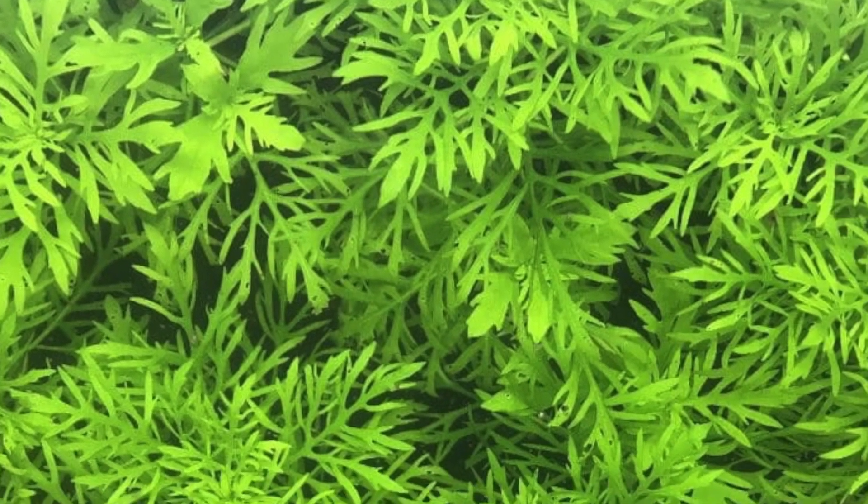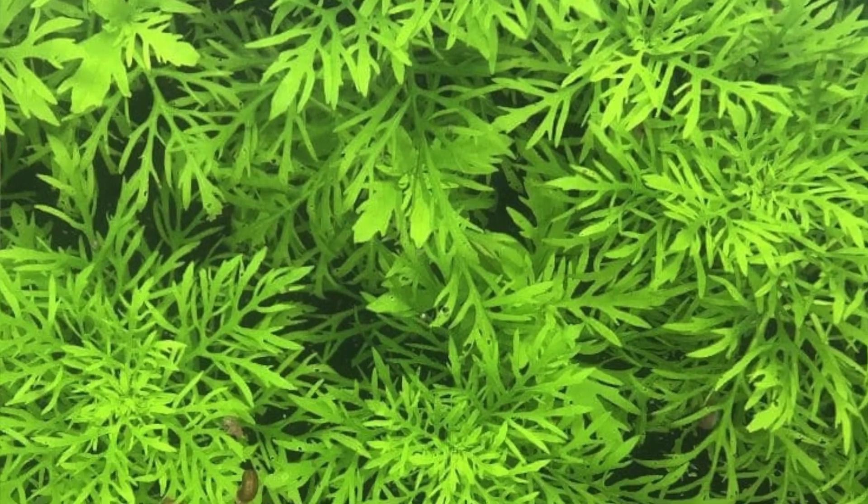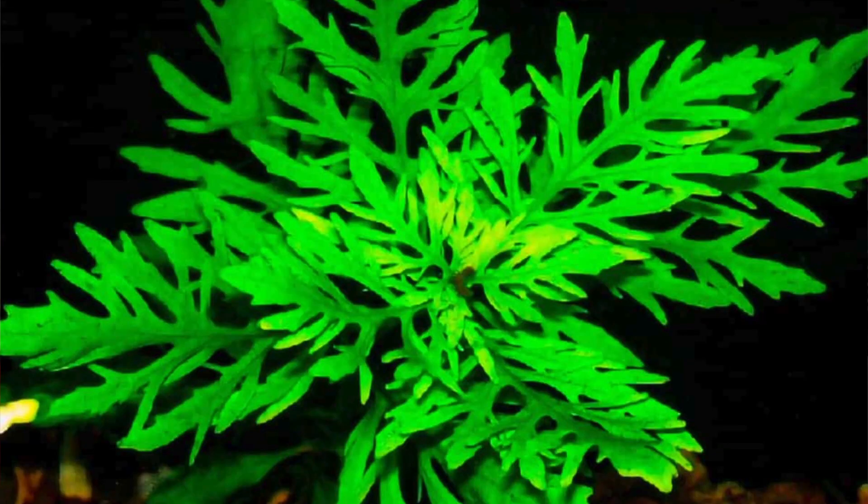The first plant on the list is Wisteria. Wisteria is a very popular aquarium plant and it's mostly recommended to keep with guppies or other live bearers for breeding, as it provides so many hiding spots for fry. It's a really easy plant to keep, usually pretty cheap, and it grows super fast.